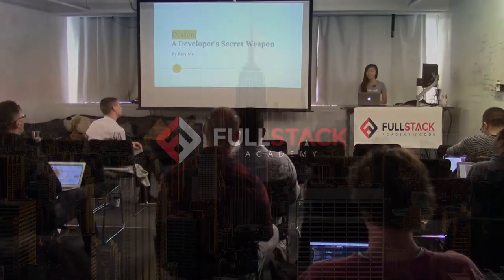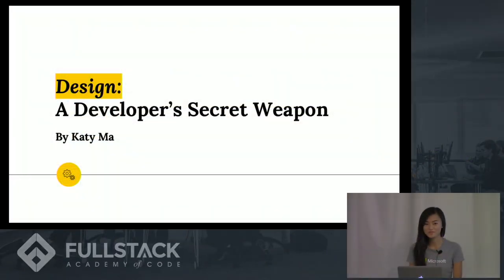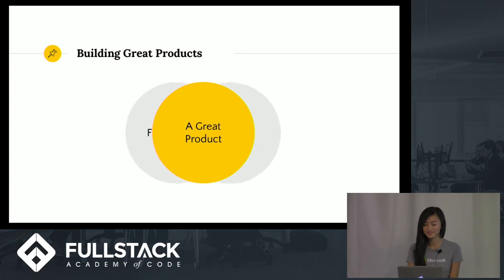Hi everyone, my name is Katie and my talk is called 'Design: A Developer's Secret Weapon.' As programmers we love solving complex problems, and that's great because people are incredibly complex. It's our job as developers to build things that are both functional and usable. We make things functional by writing good code and usable by implementing good user experience design. Merging those two creates a great product.